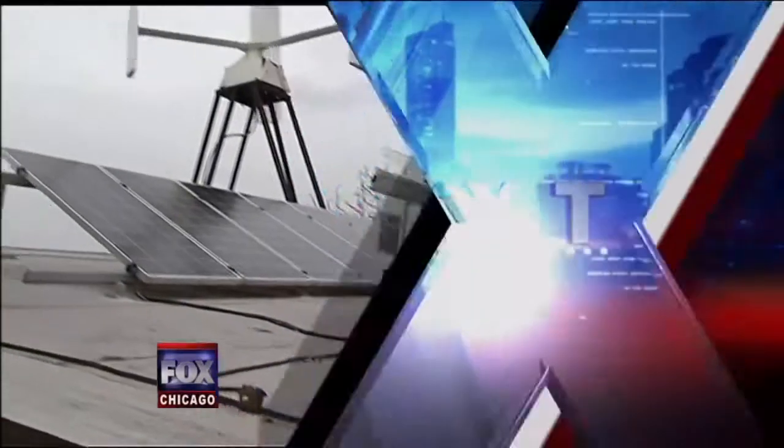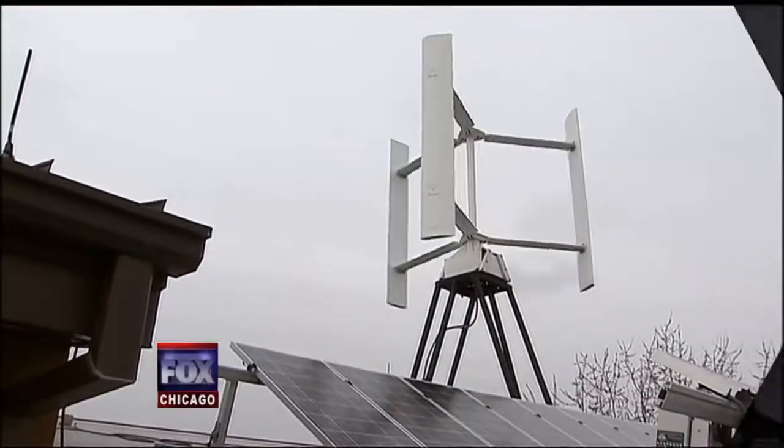We'll show you the greenest house in Chicago. You won't believe what the homeowner pays for heat and electricity — zero.